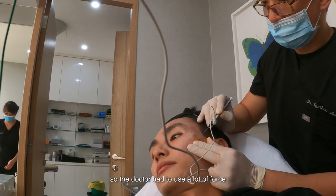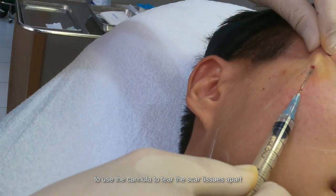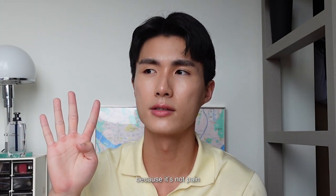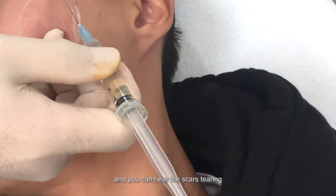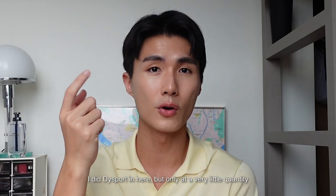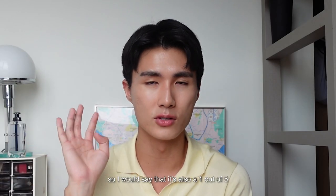For Sculptra's subcision, it took a really long time because apparently my skin was very tough and difficult to break through. So the doctor had to use a lot of force with the cannula to tear the tissue apart — that almost took about 40 to 50 minutes. Was it painful? Rating out of five: I would say it's just a one, because it's not really pain, but it's quite uncomfortable. You can feel the needle poking through your tissues and you can hear the scars tearing. Only some parts get soreness. For Dysport, I did it at a very little quantity — just a tiny bite — so that's also a one out of five.